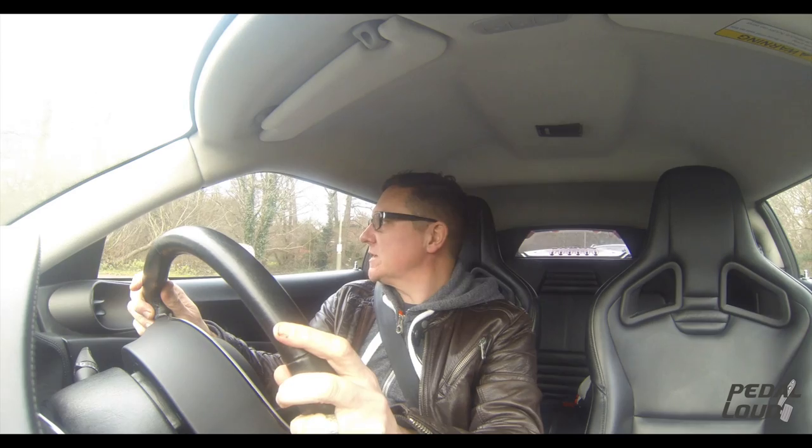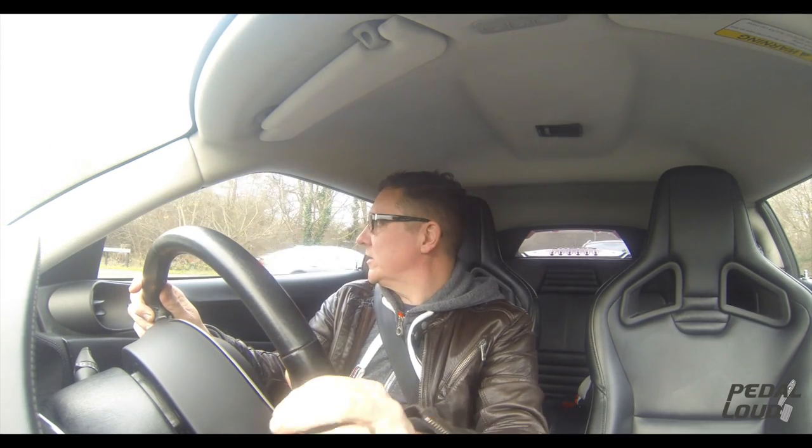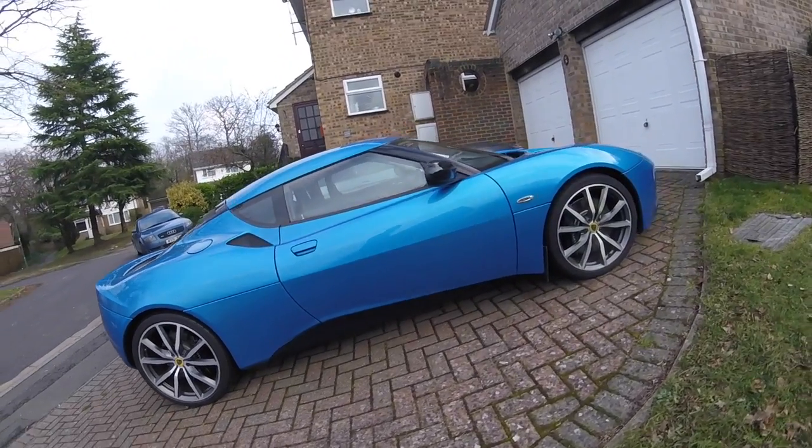Welcome to another Pedal Out video — a very special one. This is my new Lotus Evora. It's not brand new, it's new to me — a new car for the Pedal Out fleet. This will eventually replace the E93 BMW M3, which is still for sale if you're interested. There's an ad in the description below, along with my other videos on that E93 BMW M3.